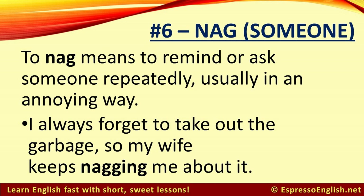Number 6: Nag. To nag means to remind or ask someone repeatedly, usually in an annoying way. For example, I always forget to take out the garbage, so my wife keeps nagging me about it.